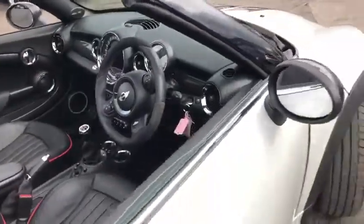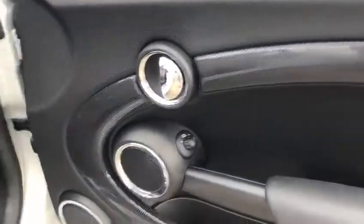Jumping inside, there's lovely detailing on your door, John Cooper Works branding on the footwell, and the engine start-stop button with the key insert.